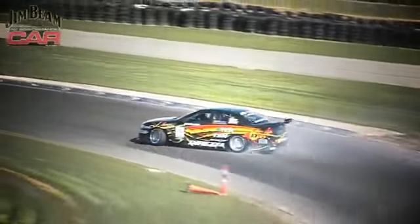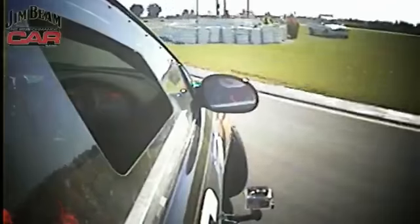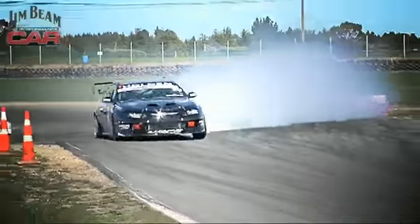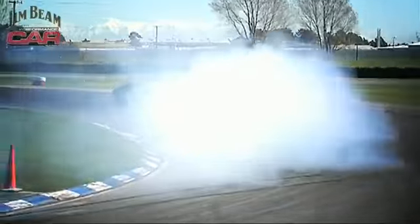There's another Holden in the mix. We built this car probably over the last year. It's basically a twin-turbo V8, six-speed dog box in it, Bilstein suspension. This is a good compromise between power and drivability for drifting.